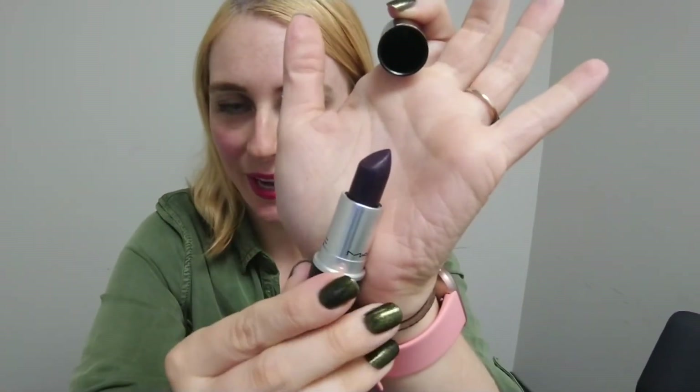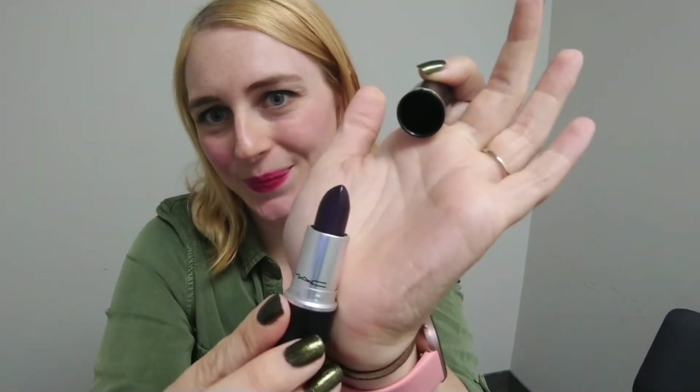Of course, the star of the show — my new MAC lipstick in Cyber. I bought it specifically for this trip, and that's honestly the most exciting item I'm bringing.